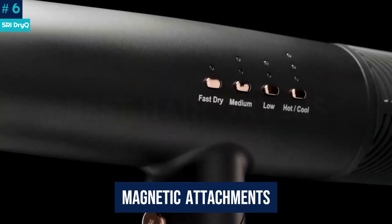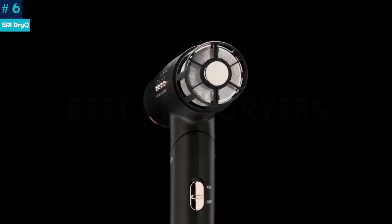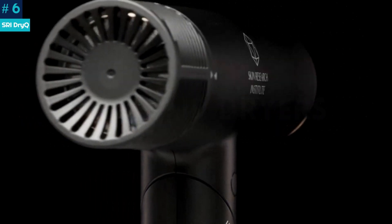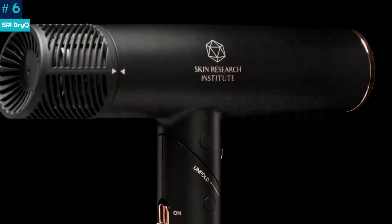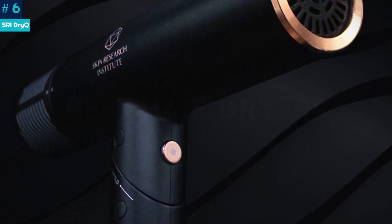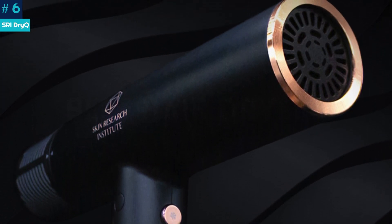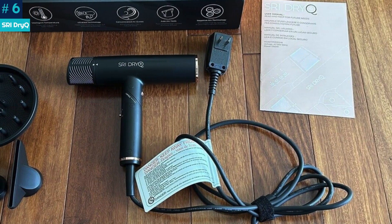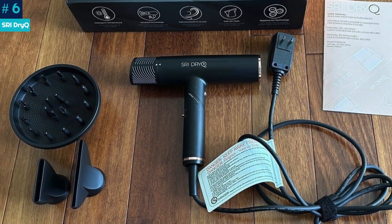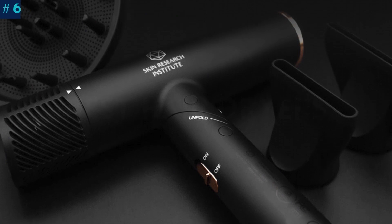Another plus: the magnetic attachments proved seamless to attach and detach, and the slimmer nozzle in particular offered a concentrated airflow that made blow-drying hair straight a breeze. We didn't love the design of the buttons — the temperature settings required two hands to adjust, and the lock button on the handle was located too close to the on switch. During testing, we accidentally locked the settings on medium and weren't able to undo it easily. But if you're in the market for a travel dryer that's chic and powerful enough to dry your tresses quickly without frying them, this is a dryer to strongly consider.